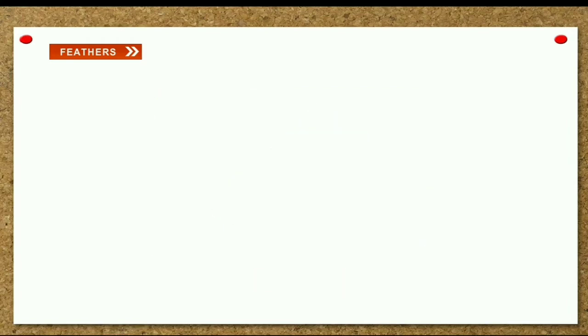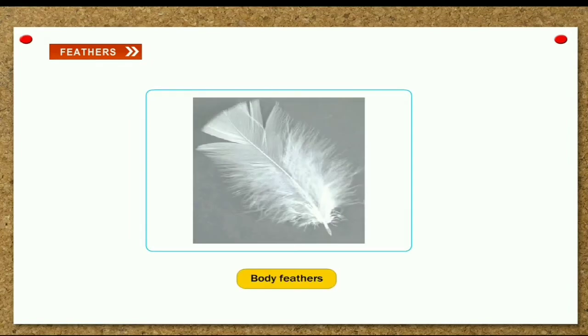Body feathers. These feathers cover the body of the bird. They give shape to the bird's body.